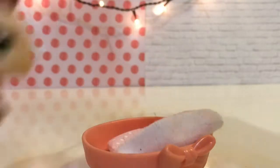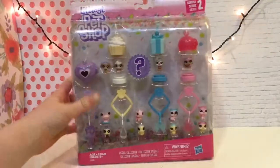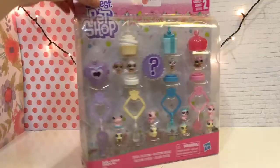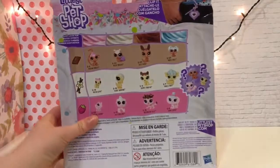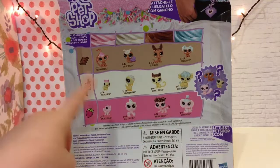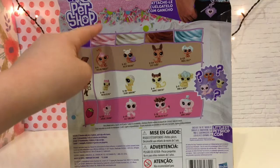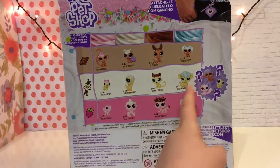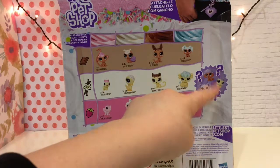So yeah, let's go! I can't wait for this. So this is the Frosting Frenzy Teensy's Pack. On the back it has a bunch of other pets, their names, and the different types of icing or frosting. And these are like the mystery pets you can find, so we might be getting one of these. This one is adorable.